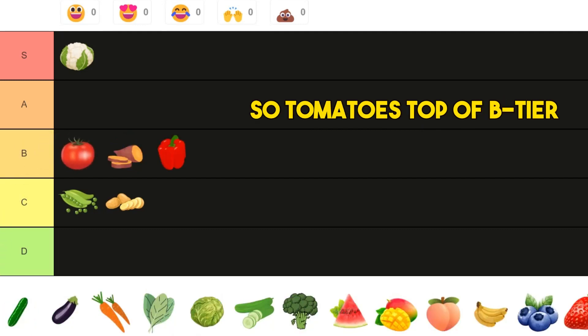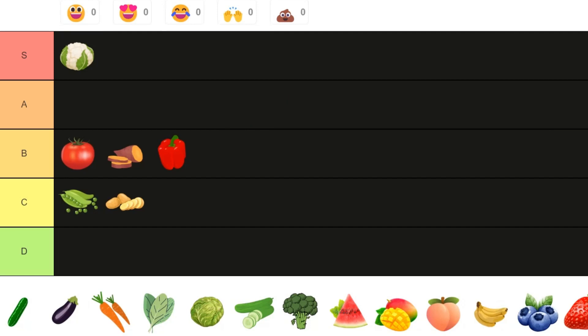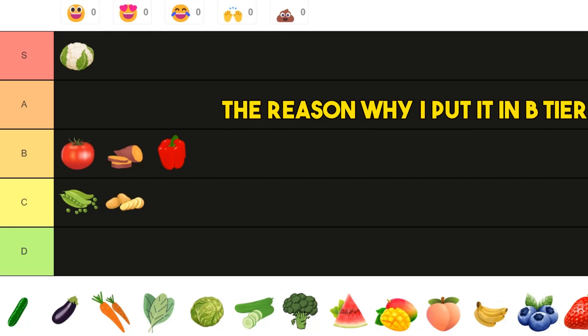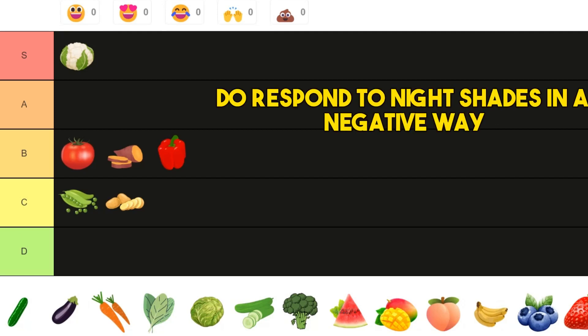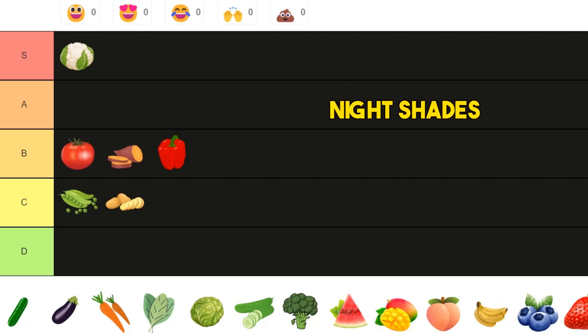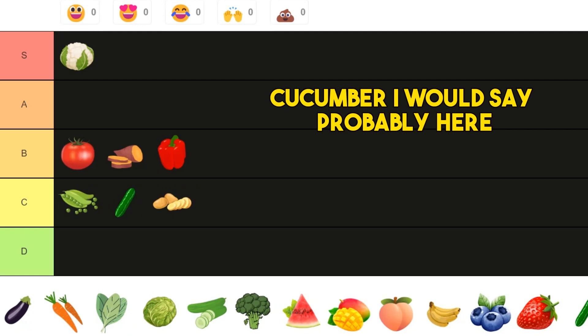Next we have tomatoes — top of B tier. Tomatoes have one of the best antioxidants known, called lycopene, which can really protect you from a lot of free radical damage. The reason I put it in B tier is that it's part of the nightshade family, and about 25% of the population respond to nightshades negatively — you can get digestive upset, nausea, or stomach pain. So not super great.